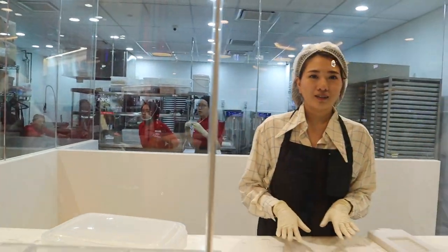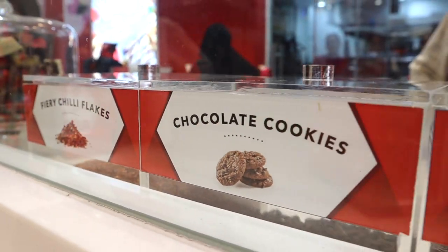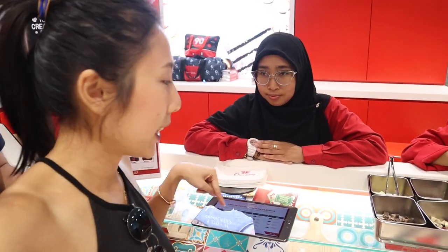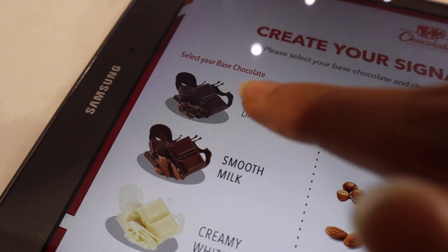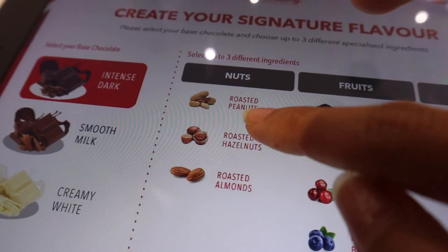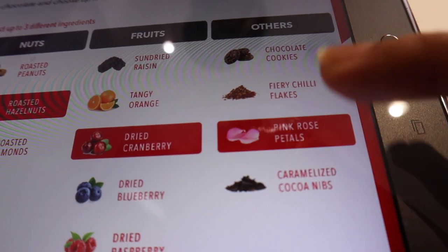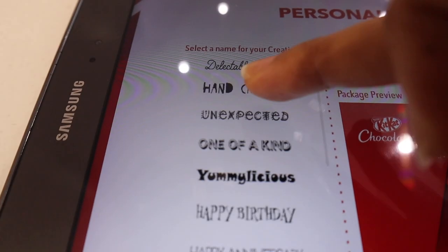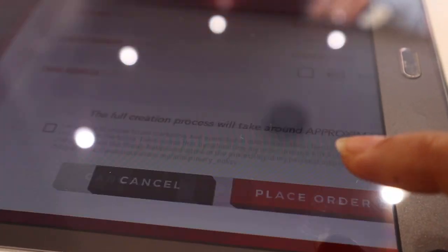My sister is already in there. We just choose our base and then choose whatever ingredients we want. I am going to choose mine right now — intense chocolate, pecan nuts for sure, and cranberry. I'll see you guys on the other side.